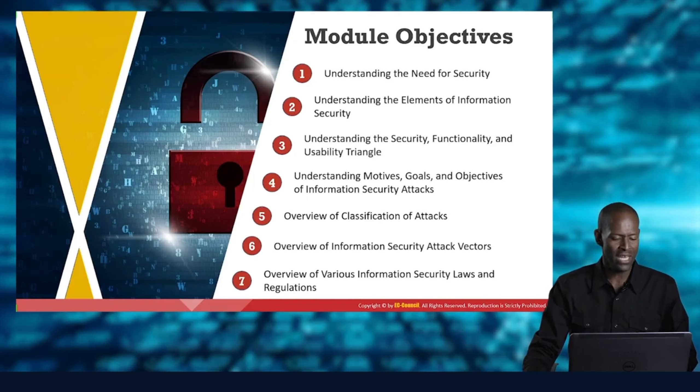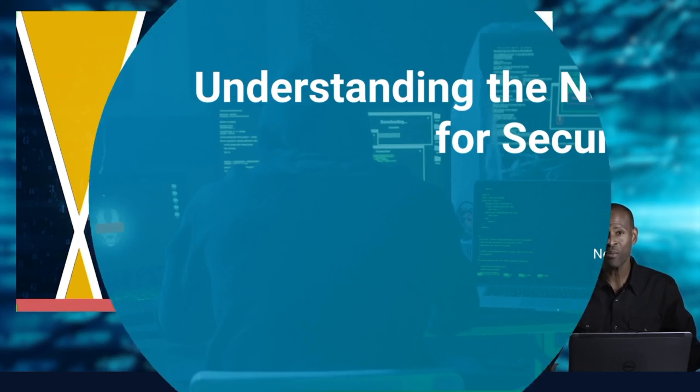What we're going to do with Information Security Fundamentals is: number one, understand the need for Information Security; look at the elements of Information Security; look at the security, functionality, and usability triad; look at motives and goals for attacks on Information Security; look at the classification of attacks; look at attack vectors; and lastly, some laws and regulations regarding Information Security.